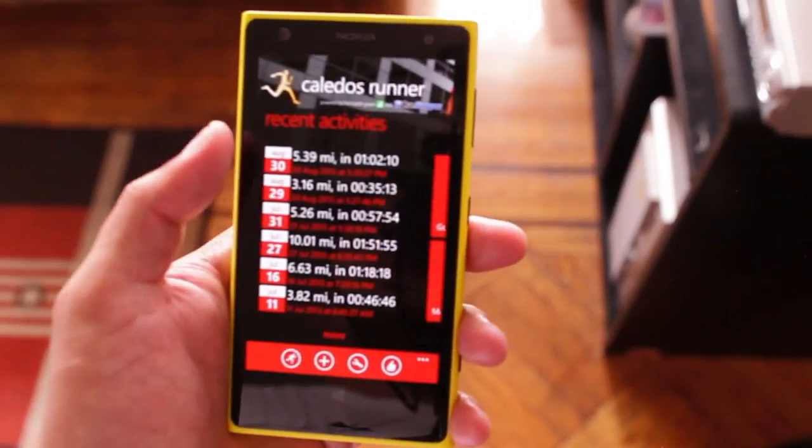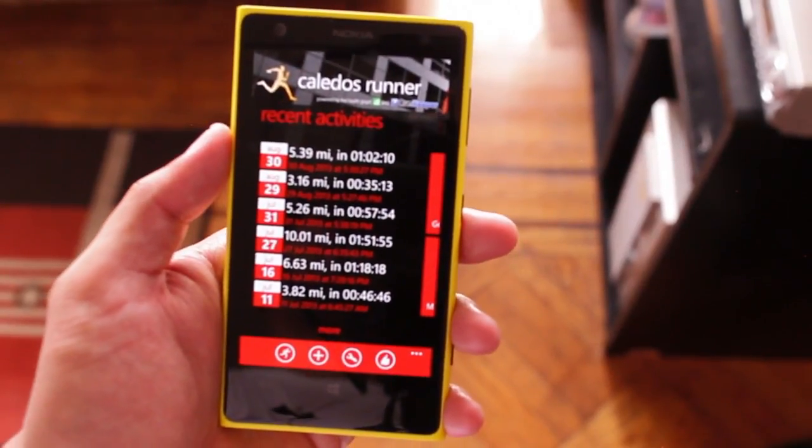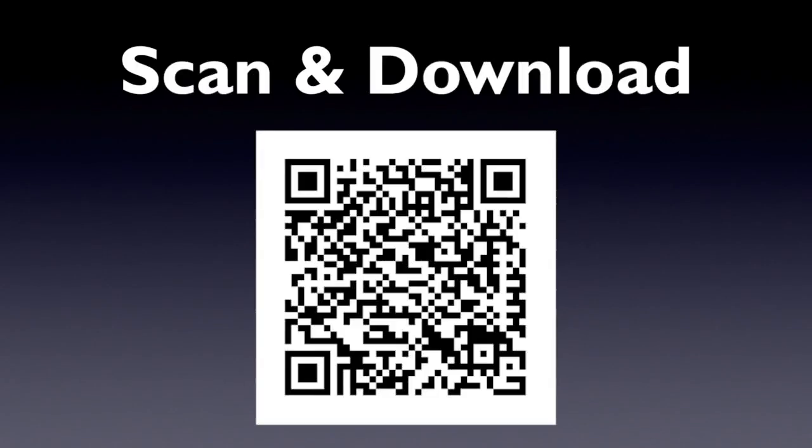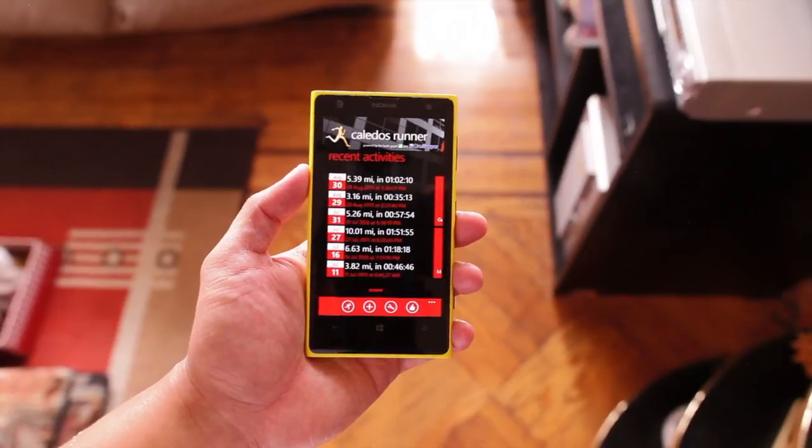So that's Kaleidos Runner. What I really like about this application is that it connects with RunKeeper. What fitness applications do you use on Windows Phone? I'm definitely curious. Alright, I'm Mark Guim for the Nokia blog — thanks for watching.